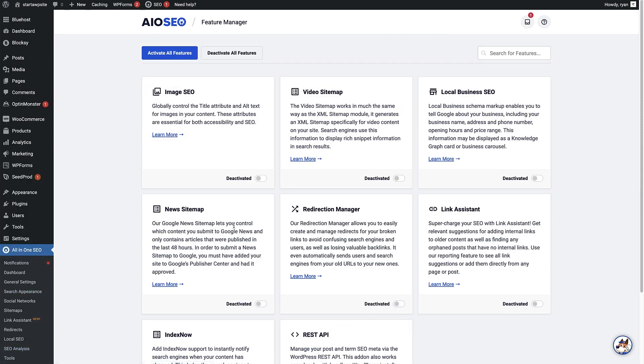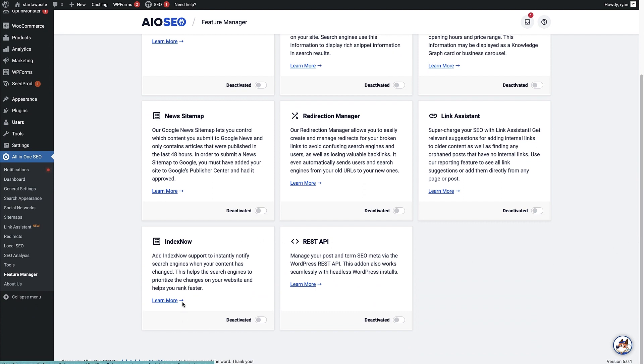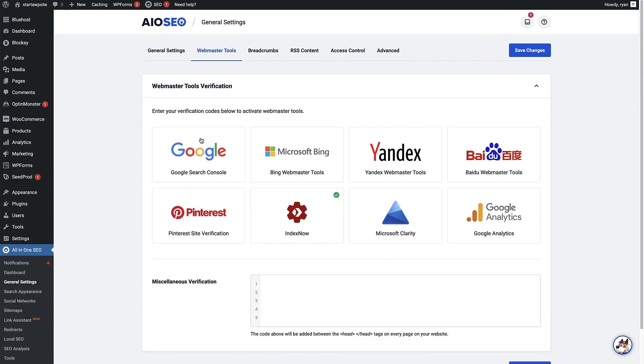This is the Feature Manager page, which shows you all the amazing features you can activate with the All-in-One SEO Pro plugin. Scroll down to find the IndexNow feature and click the little toggle to activate it. Now that it's been activated there's nothing else to set up, but if you want to verify that IndexNow is on, click the Manage button. That brings you to the Webmaster Tools page where you can see IndexNow has a little green tick to show it's fully working and turned on.